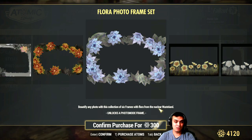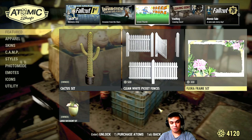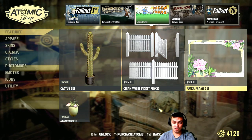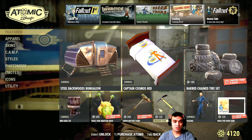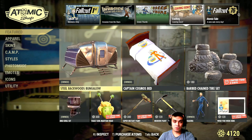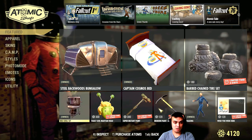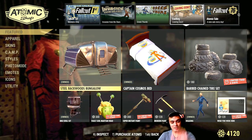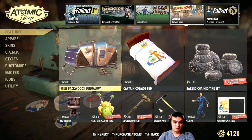The floral frame set is 300 atoms — okay, at least it's a frame set. If you love flowers, maybe it's a good deal. My personal standpoint is that these frames should be free, but that's just me.